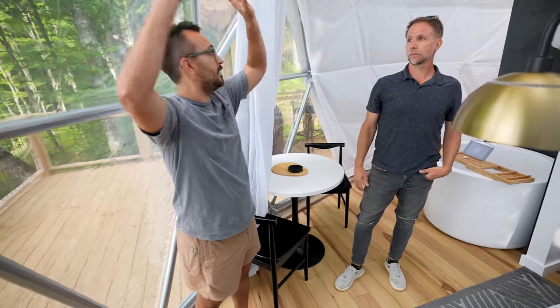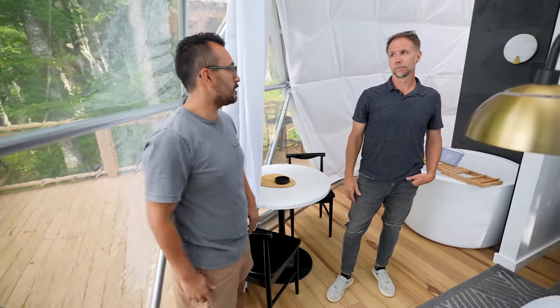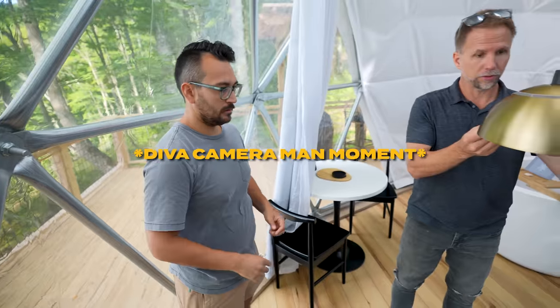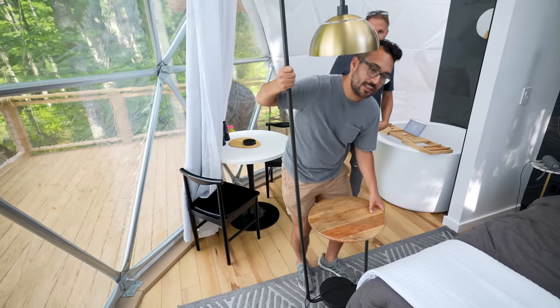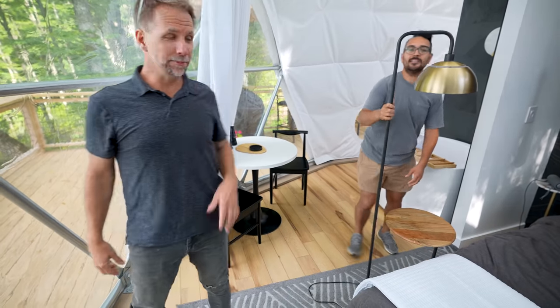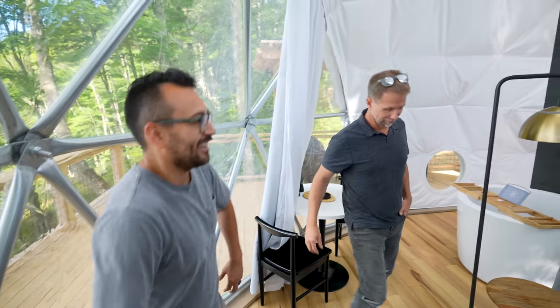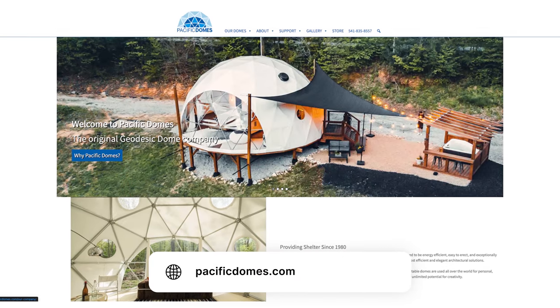I had a question about these curtains — did they come with a curtain rod? They actually designed and fabricated custom rods using conduit, because they couldn't find a product that matched. Most of the time curtain rods come out too far and you lose space, so they contoured it along with the shape of the dome. The tubes are a lot thicker than normal — according to your elevation you need different size tubing. One reason they like Pacific Domes is because they provide the tube thickness needed for snow and wind loads.